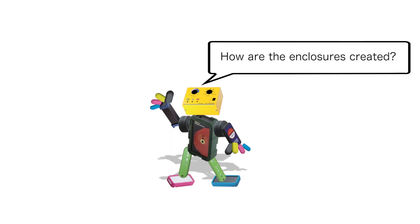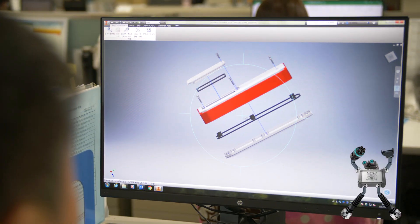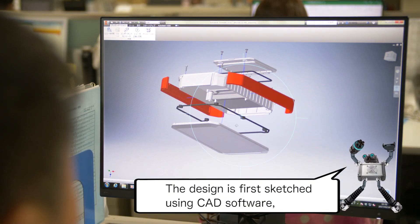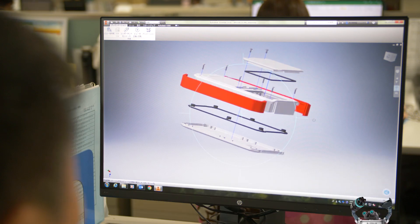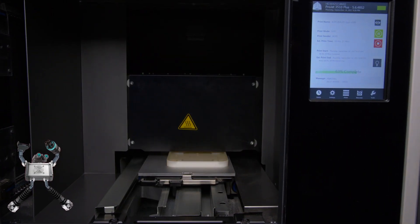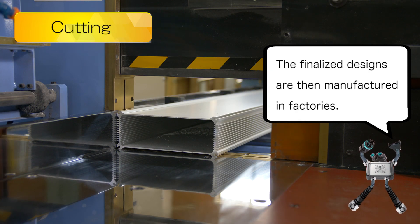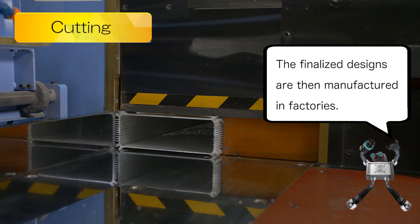How are the enclosures created? The design is first sketched using CAD software, and test pieces are created with a 3D printer. The finalized designs are then manufactured in factories.